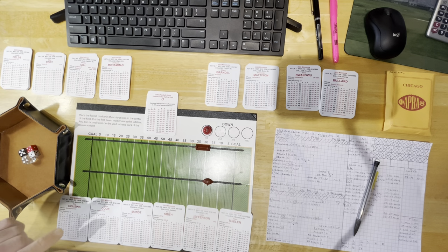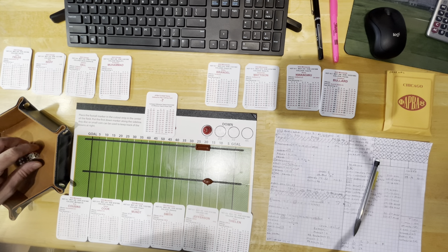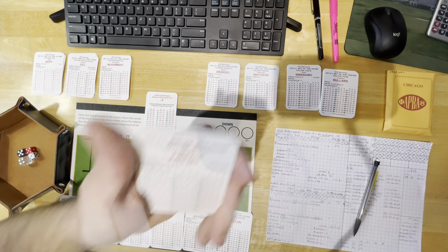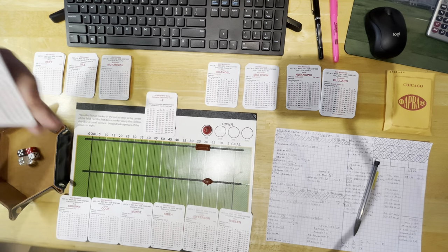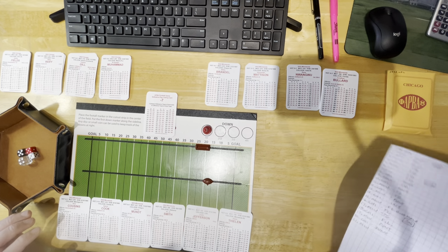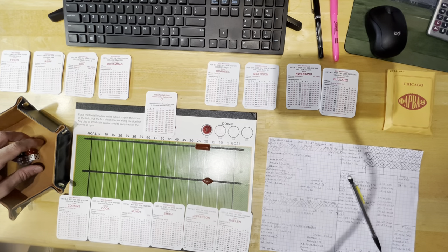I'm going to play the fourth quarter here. Bears are losing 33-27 to the Vikings in Minnesota, and we're going to do a fantastic finish. Vikings were pretty good in 2022 — they won the division, they were 13-4. The Bears were not good; they won like three games. I'm primarily playing them to use this new Justin Fields card, a quarterback star which allows called runs for the quarterback. Right now the Vikings have the ball, last few seconds of the third quarter.